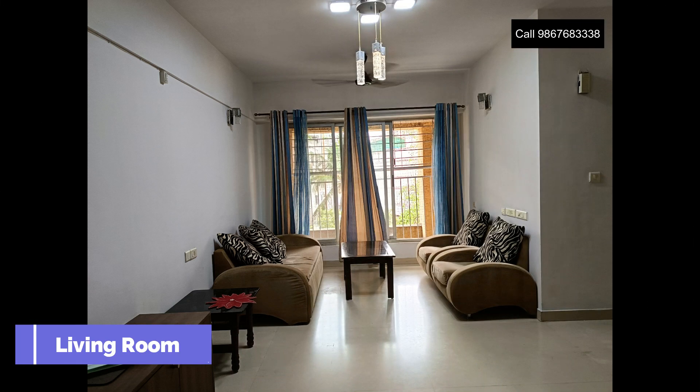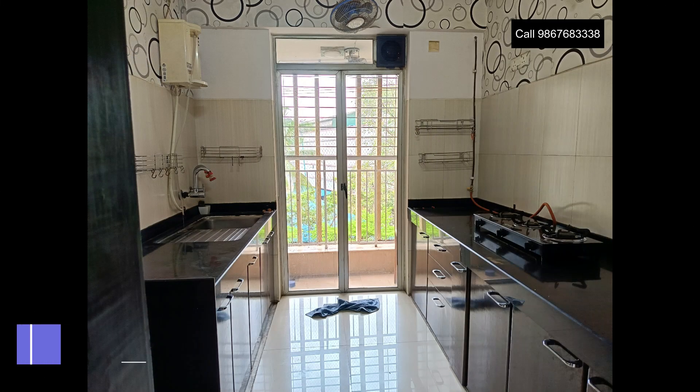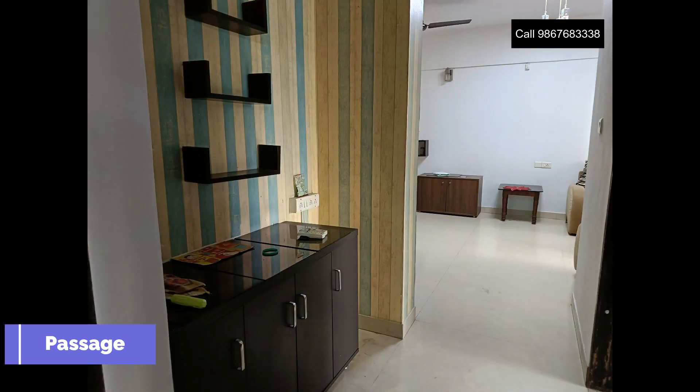Hello friends, this is Ashok from Milestone Real Estates. Today's video is of Lodha Aqua at Meera Road, Meera Daisar Tolnaka on the Western Express Highway.